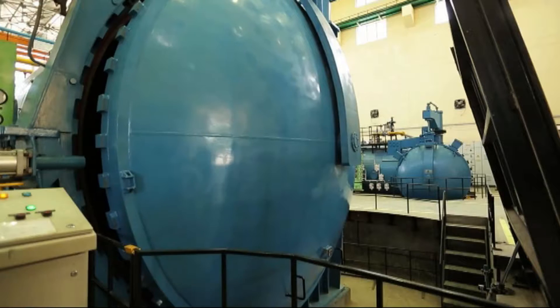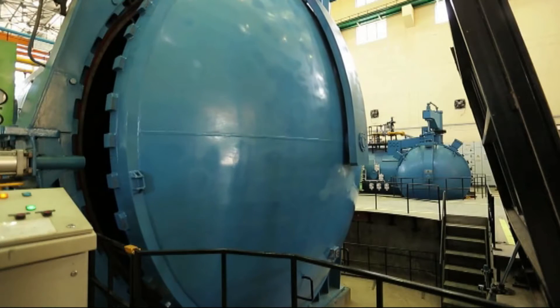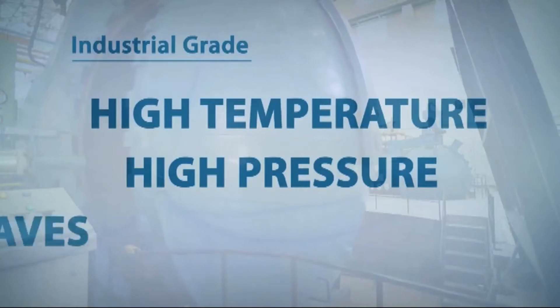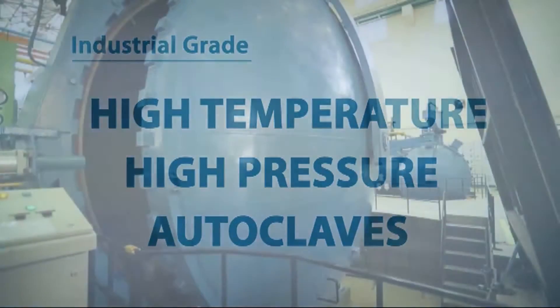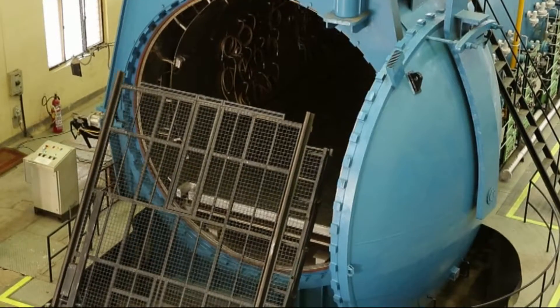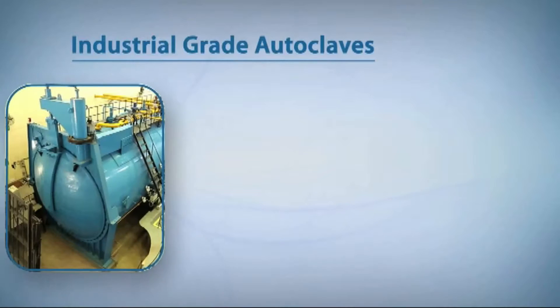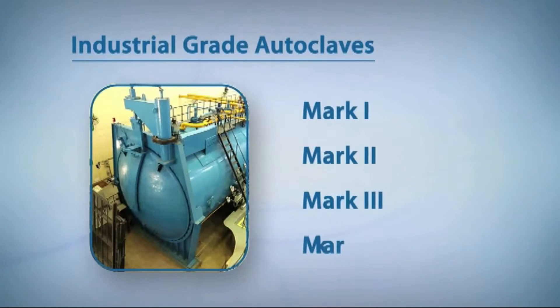National Aerospace Laboratories has pioneered the indigenous development of aerospace-grade autoclaves that are essential for the fabrication of composite parts for aircraft. It has been developing industrial-grade high-temperature and high-pressure autoclaves for demanding applications. NAL's expertise in designing and building autoclaves is evident from its existing range of autoclaves.